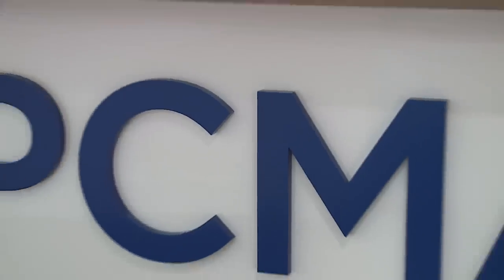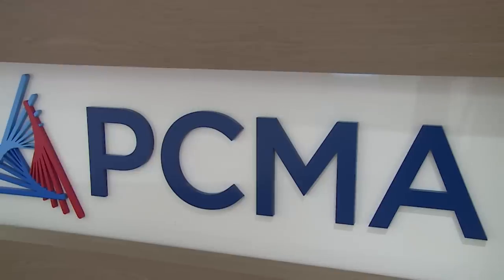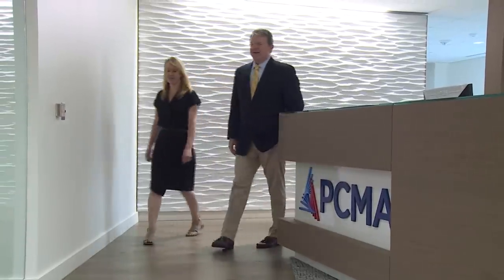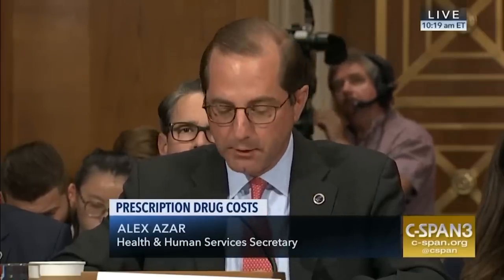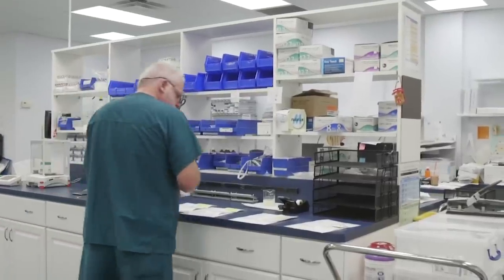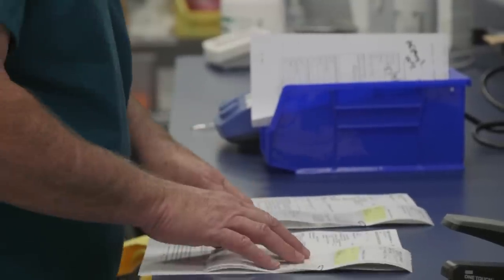So what do the pharmacy benefit managers have to say about all this? Mark Merritt, president of the Pharmaceutical Care Management Association, an industry trade group representing the nation's largest PBMs, says according to their research, PBMs can decrease drug benefit costs for patients by 30%. 'Our clients bring PBMs in because they want to make sure that benefits are good and that people have access to the drugs they need.' He objects to accusations that PBMs have anything to do with keeping drug prices high, saying drug companies set the prices and nobody else has anything to do with it.